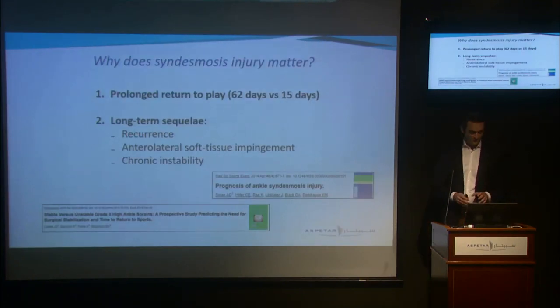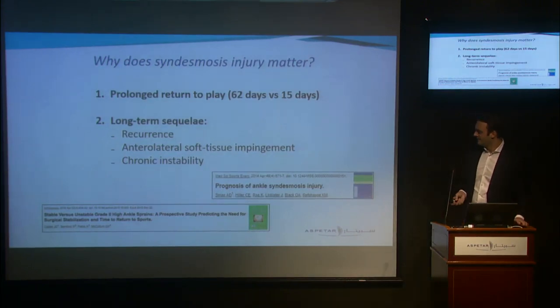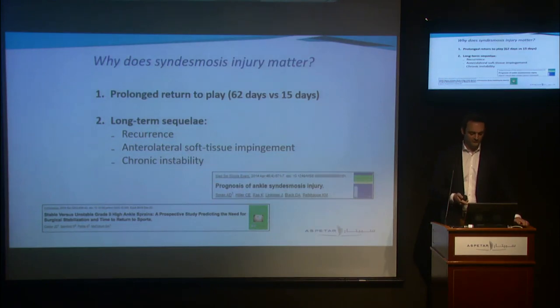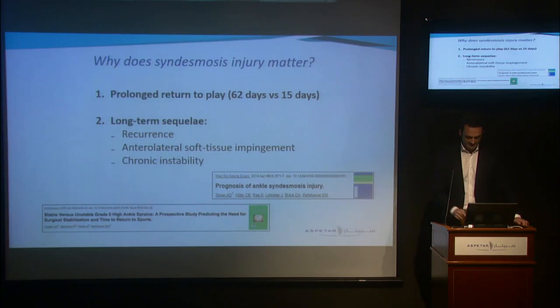Let that sink in — one in five ankle injuries is an acute syndesmosis injury. For people who don't see syndesmosis injuries that often, they'll ask why does this matter? Well, we know that they have a prolonged return to play and they're associated with long-term sequelae such as recurrence, anterolateral soft tissue impingement, and chronic instability. We know that chronic instability over the years may lead to osteoarthritis, so it is a severe injury.